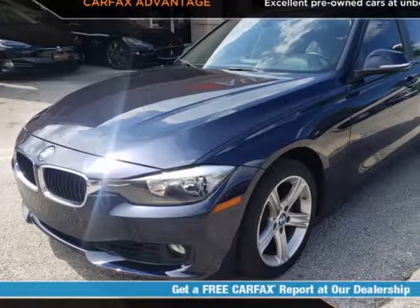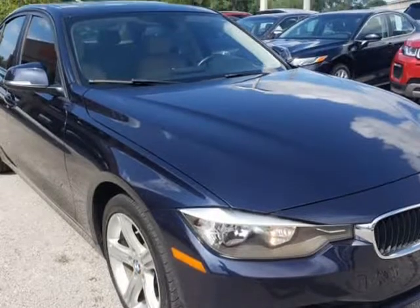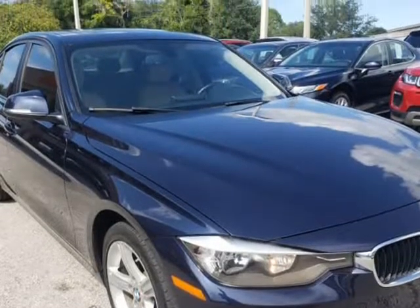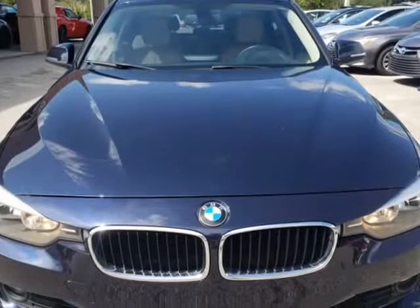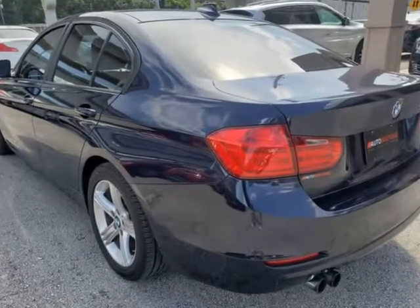This 2012 BMW 328i is brought to you by Auto Boutique. Auto Boutique is proud to offer excellent pre-owned vehicles priced thousands of dollars below retail value. Found a similar vehicle at a lower price? We will match it.